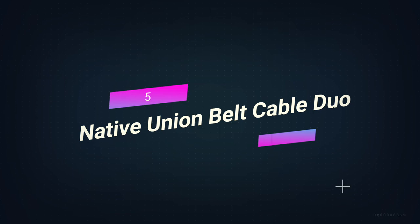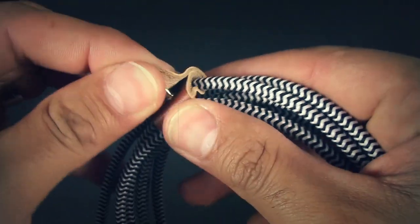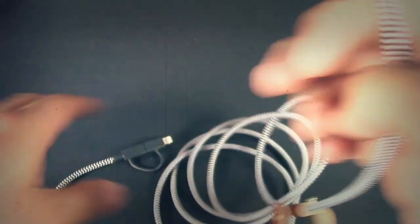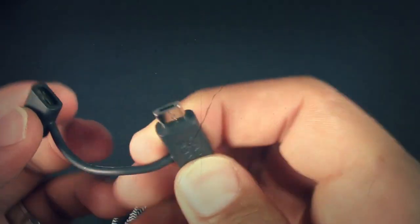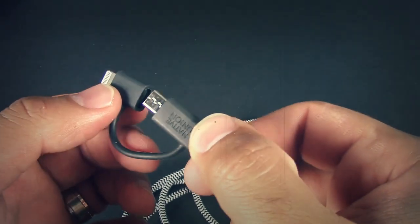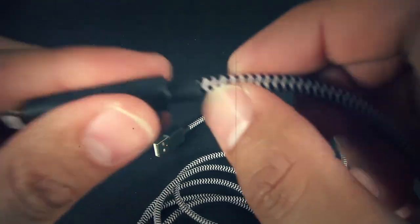Number 5. Native Union Belt Cable Duo. This convenient 2-in-1 cable has both a lightning connector and a USB-C connector, so you can charge both Apple and Android devices at the same time with a charger that only supports USB-C connections. The cable works with a wide range of devices like laptops, tablets, and smartphones, and it can charge up to 60 watts of power quickly. The core of the cable is made of aramid fibers for extra strength, wrapped in a strong PET braid made from 100% recycled materials to keep it from breaking or fraying. Because it has a slim body, you can charge two cables at the same time by plugging them into adjacent USB ports.